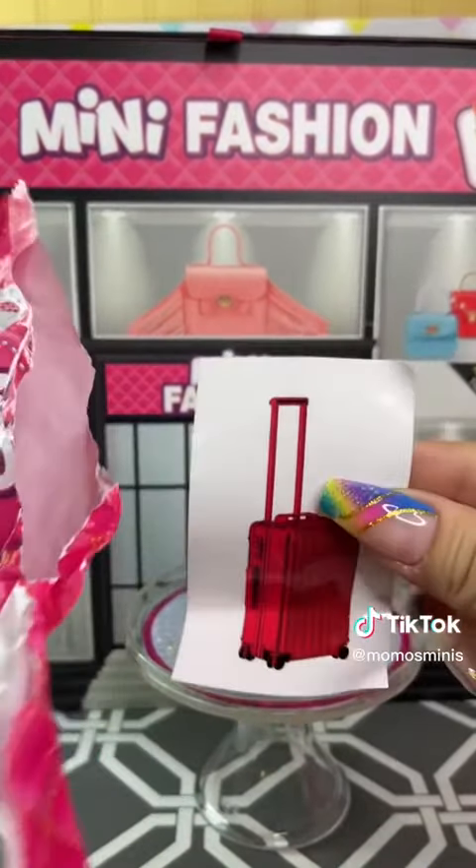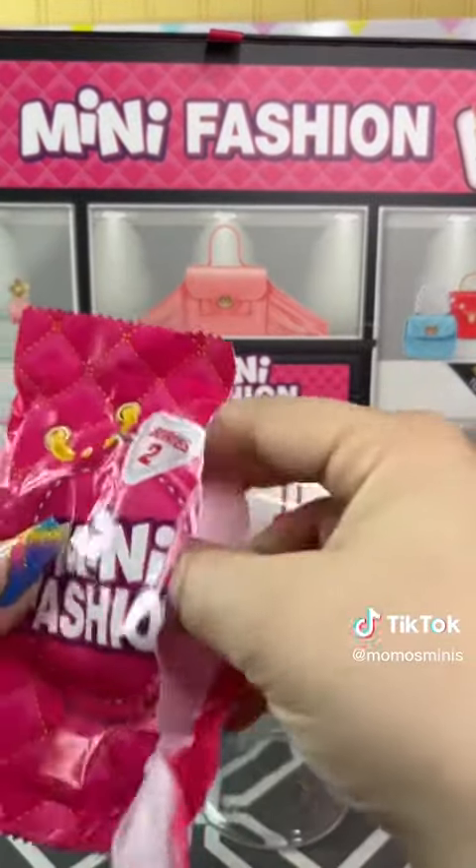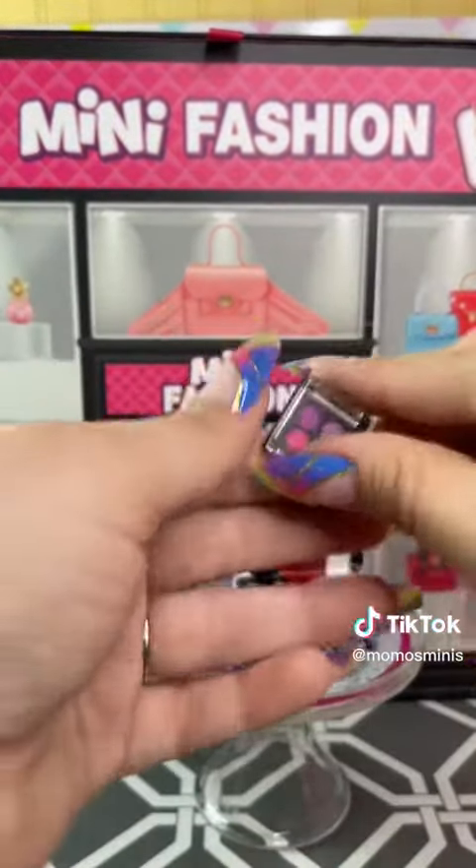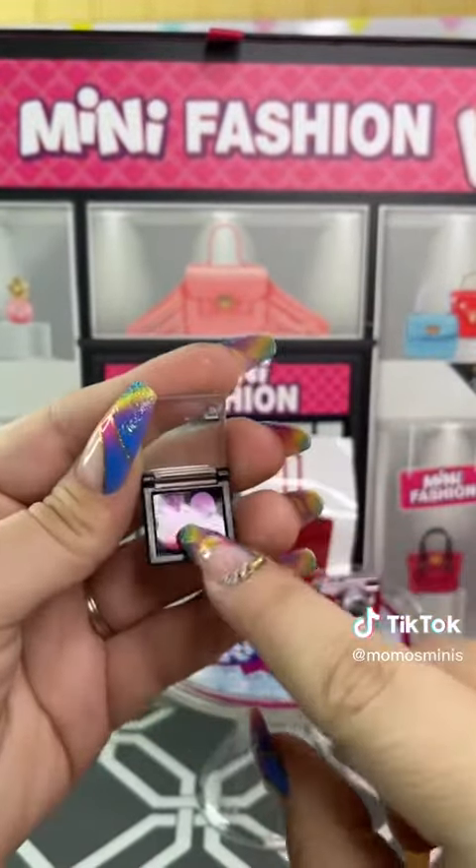A sticker — we got the suitcase sticker, we love to see it. And it's a little eyeshadow compact. Oh my gosh, look at how cute!